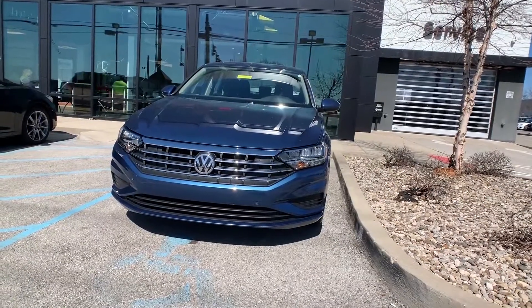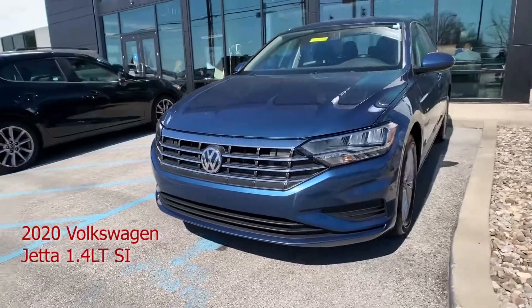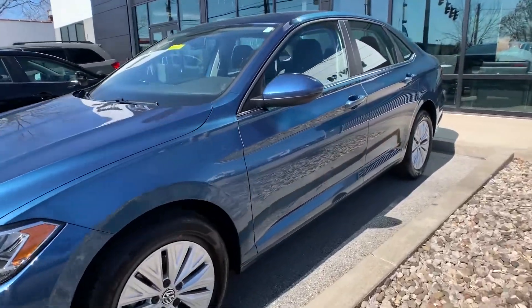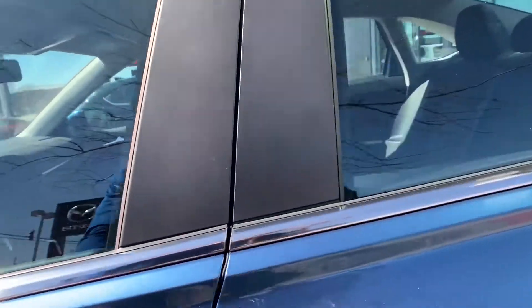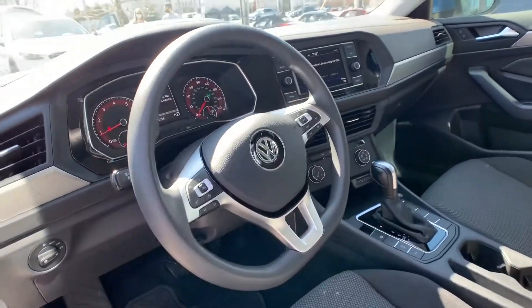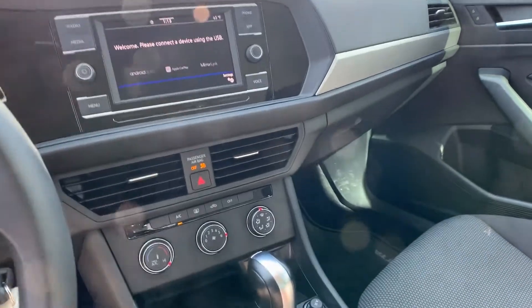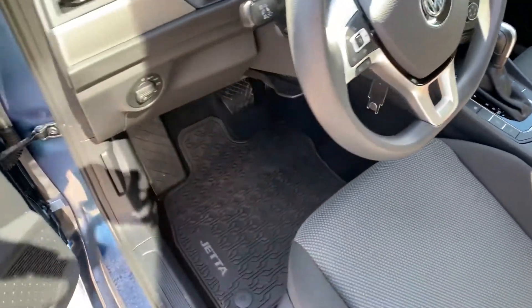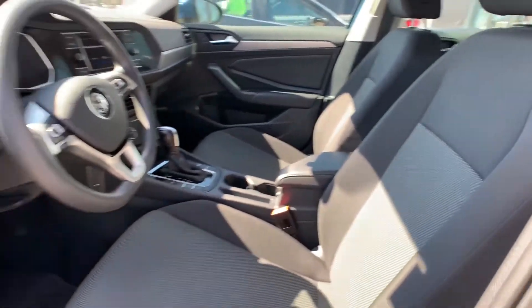For our third vehicle, this one is a 2020 Volkswagen Jetta 1.4T SI. That exterior color is called Blue Silk. This vehicle has super low miles. There's a backup camera. The vehicle has Apple CarPlay, Android Auto, and 16 inch alloy wheels. That interior color is in gray cloth. Mileage is 10,511. The price is $18,000.